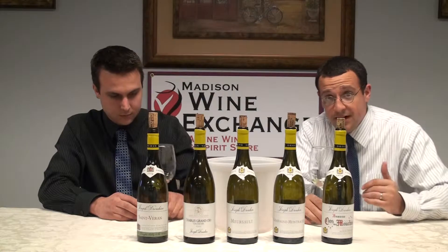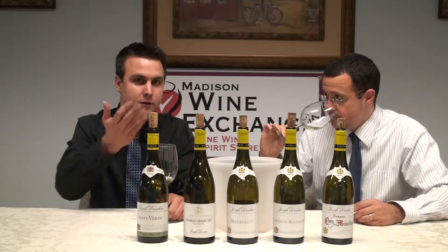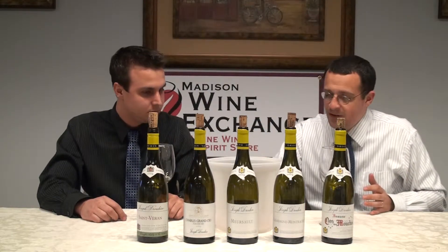Saint-Véron is further south in Burgundy — this is always going to be a brighter style. Definitely that light, bright, clean style, 100% stainless steel. One thing to know about the 2009 vintage overall: everything seemed to happen a couple of weeks earlier. It was very hot — the budding happened earlier, the harvesting a couple of weeks early. Using the 05 vintage as a benchmark, picking early in 09 means the fruit had a little less time on the vines to get more sugar and more complexity.